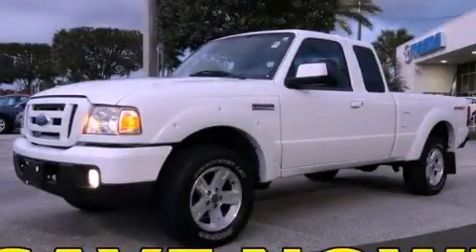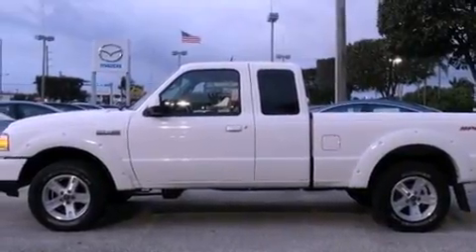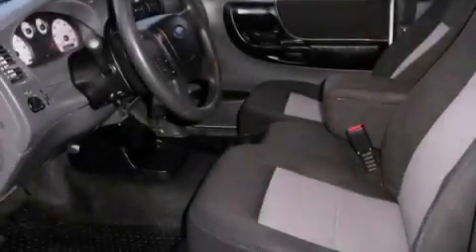This is a 2006 Ford Ranger, made for the job site, the trail, and the town. It features a six-cylinder engine and an automatic transmission.